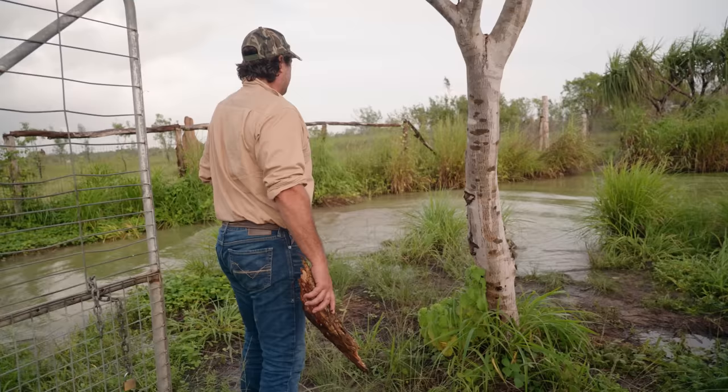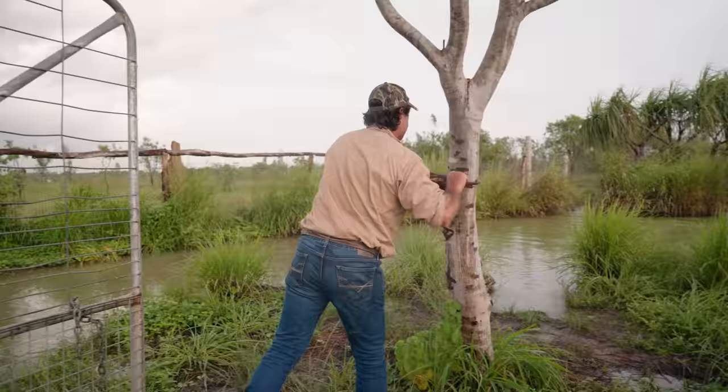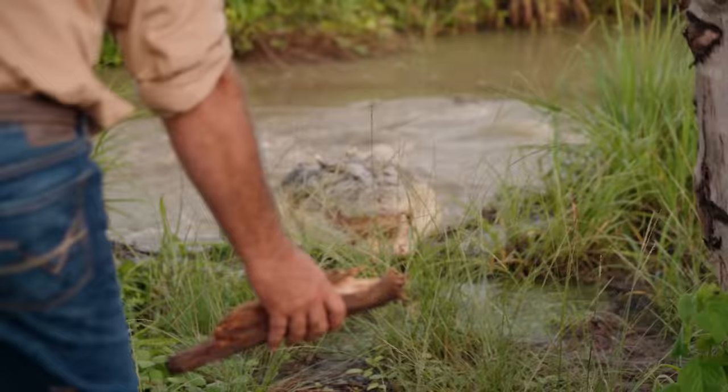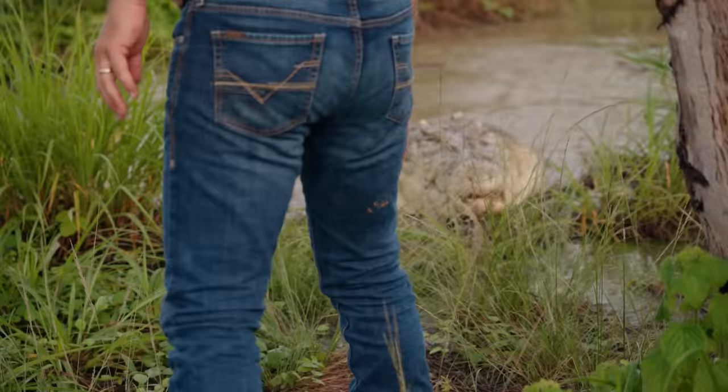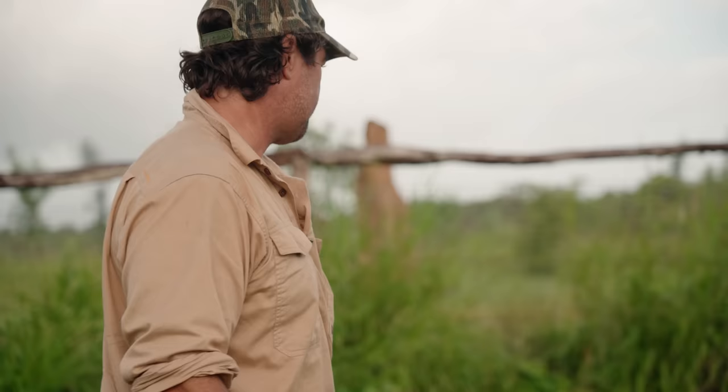Hello big fella. This croc came from Bullo River Station quite a few years ago and there's a beautiful big white head on him. We'll see if we can get him to come out again — if not, we'll feed him a little bit later during the day. Jeezy's pretty this time of year, isn't he? Nice big sort of 15-foot male, very active. We might give him a feed a little bit later.